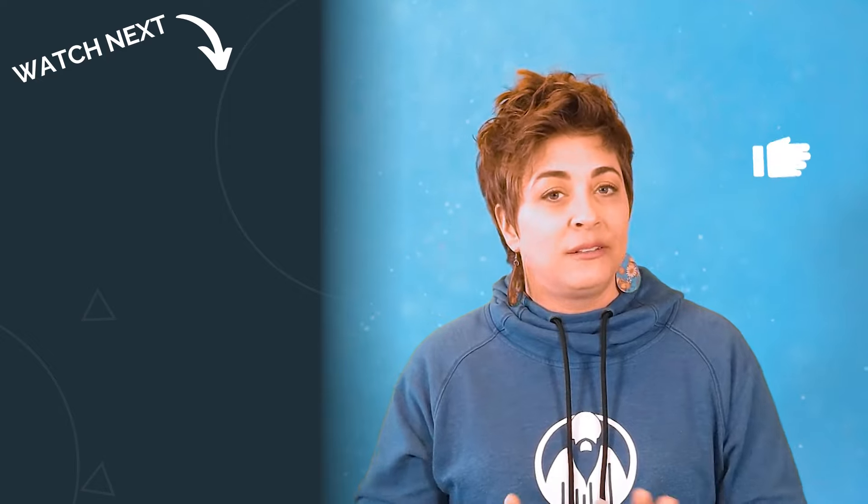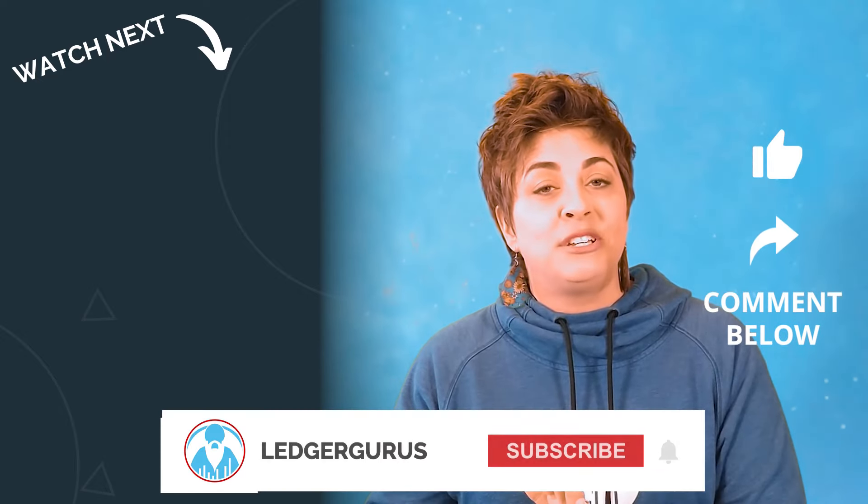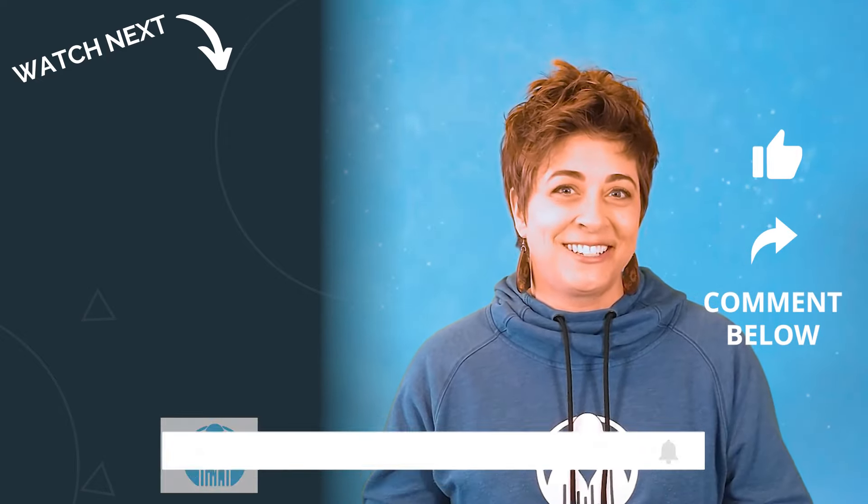Don't wait until the state comes knocking — by then it's too late. The costs of waiting are too high and you've worked too hard to risk it all. So let's get on top of this together. If you found this video helpful, like it, ask a question in the comments, and be sure to subscribe for more helpful videos like this. See you next time.